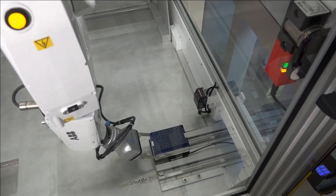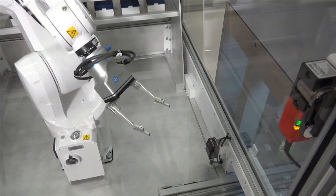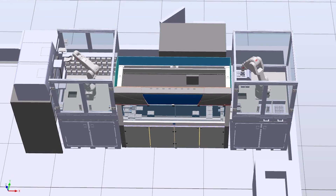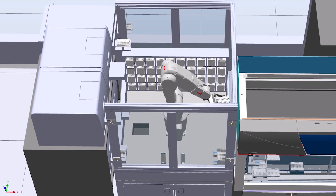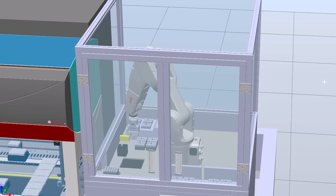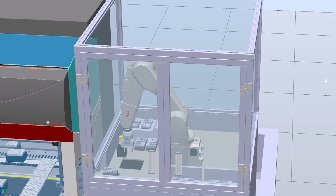First, looking into the laboratory process — how UTMB is performing the test today manually — then looking into possible solutions to bring it into automation. In order to do that, we needed to build a virtual solution that we were reviewing with UTMB and ABB engineers on a weekly basis, updating, changing, troubleshooting, and then defining what the final solution was going to be.